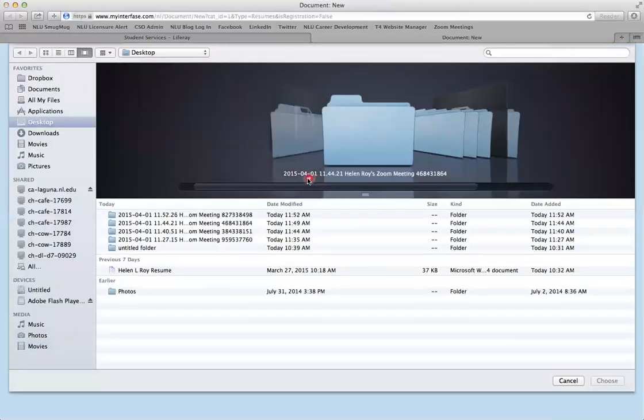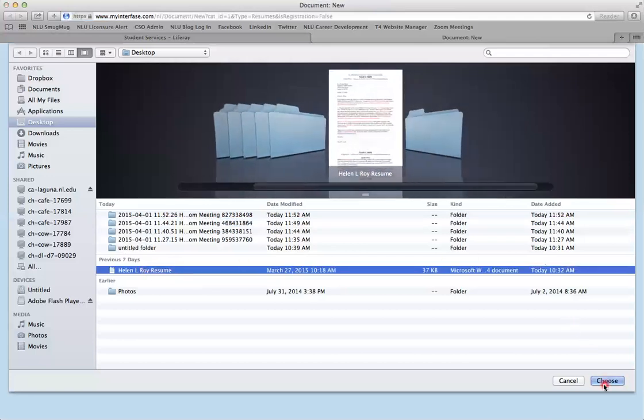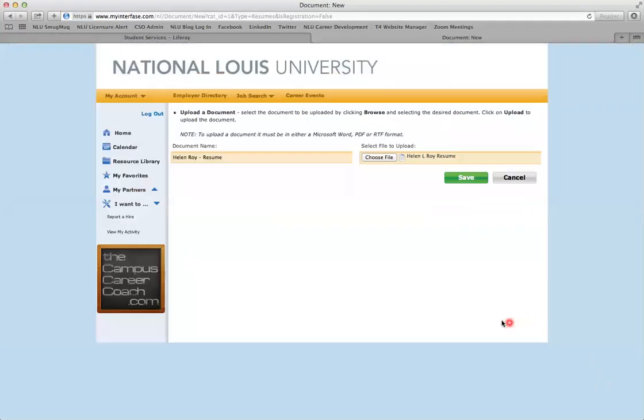Then choose a file to upload. We always recommend uploading a Microsoft Word document, as this will allow your advisor to edit it and make suggestions inside the document itself.